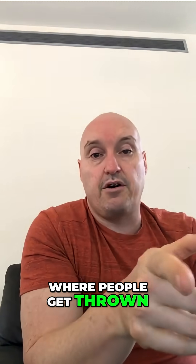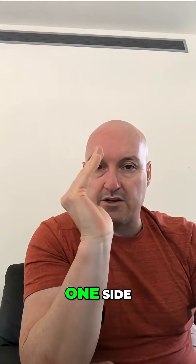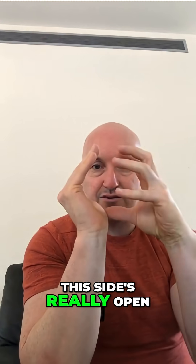Where people get thrown is they think: if the septum is deviated to one side, sure, this side's blocked, but this side's really open, so it's okay.